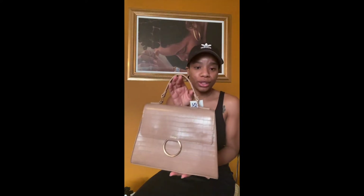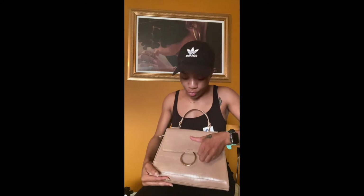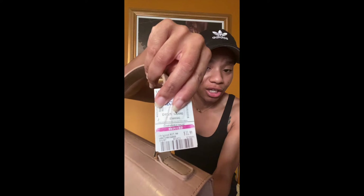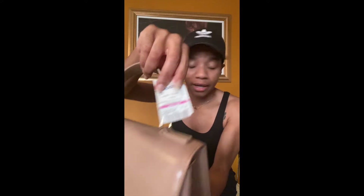You gotta have a cute handbag. This one looks beige on camera but it's really like a soft pink, with a cute gold ring accessory. It comes with an adjustable strap — really, really cute. Some of us call it a pocketbook. I got this also for $11.99.